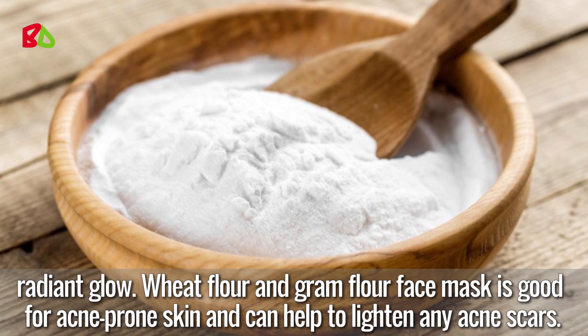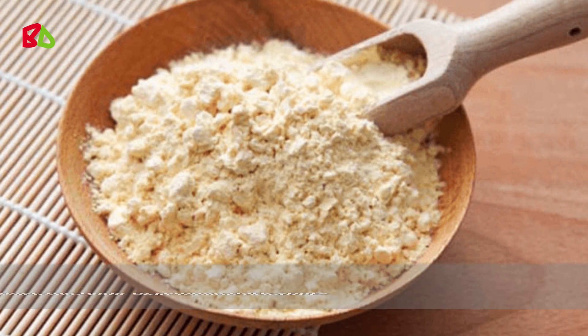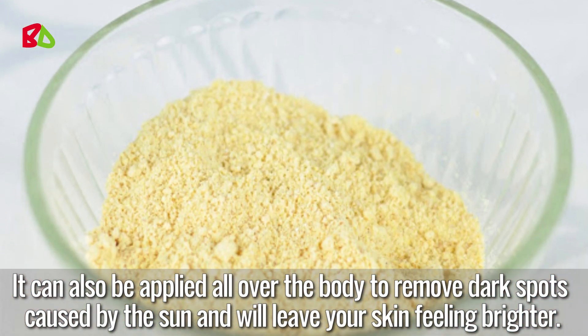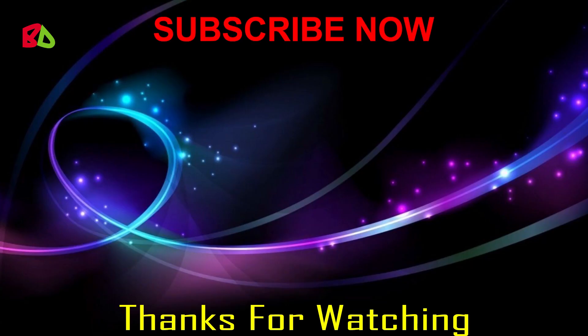Wheat flour and gram flour face mask is good for acne-prone skin and can help lighten acne scars. It can also be applied all over the body to remove dark spots caused by the sun, leaving your skin feeling brighter. Thanks for watching — please subscribe to my channel and share with your friends.